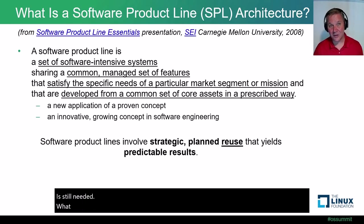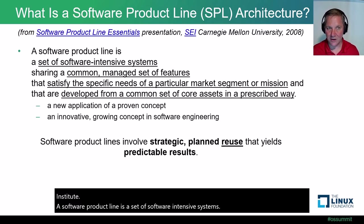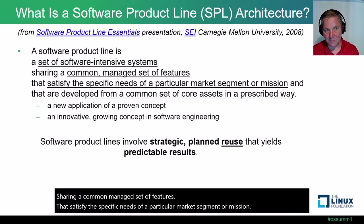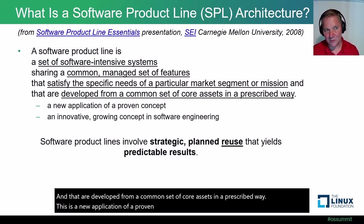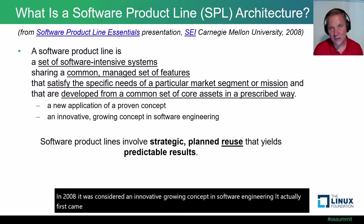What is a software product line? Here's the definition provided by the Software Engineering Institute: a software product line is a set of software-intensive systems sharing a common managed set of features that satisfy the specific needs of a particular market segment or mission, and that are developed from a common set of core assets in a prescribed way. This is a new application of a proven concept — not a new concept. In 2008 it was considered an innovative, growing concept, with early pioneers doing it in the late 90s and early 2000s.